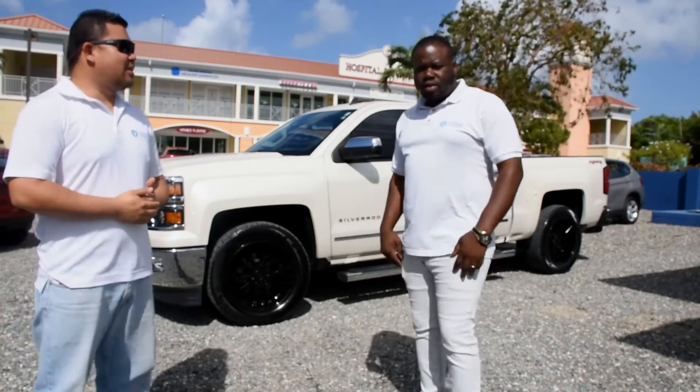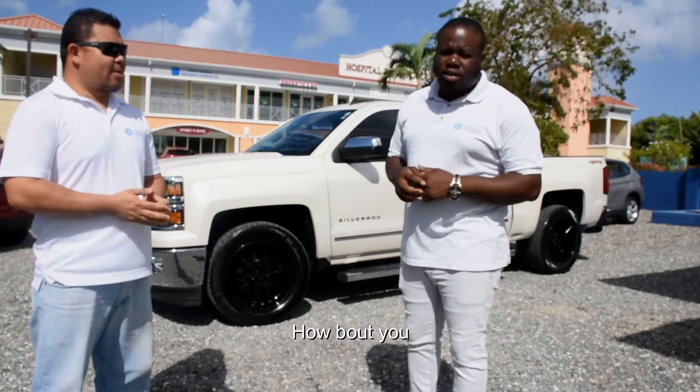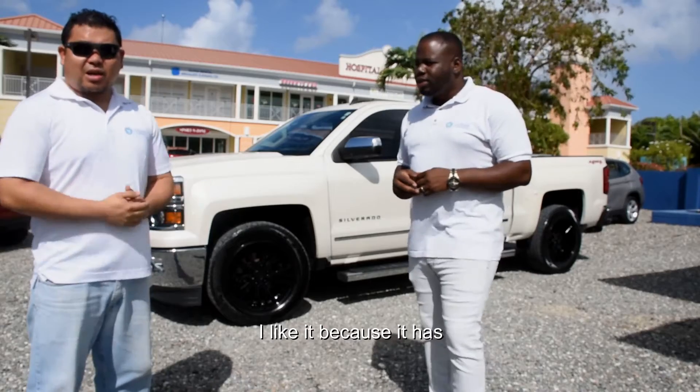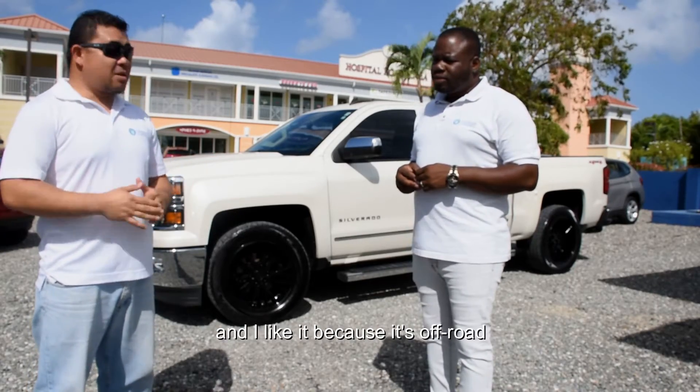So Mendel, what do you like about this vehicle? What I like about this vehicle is the power and the smooth handling. How about you? I like it because it has a very big cargo space. It's very useful and I like it because it's off-road capable.